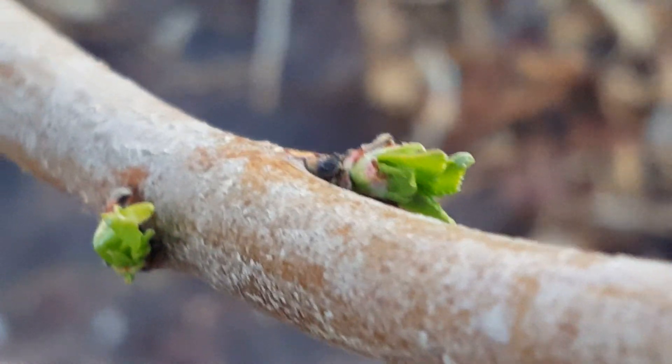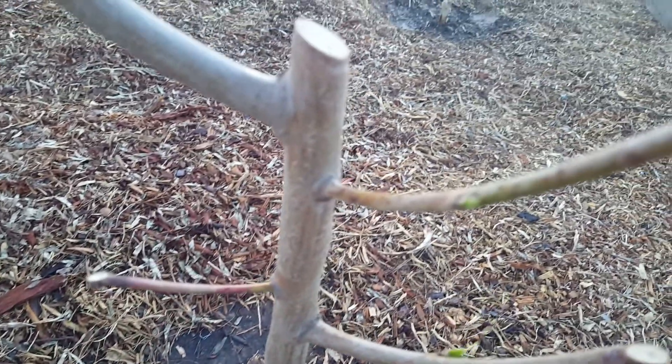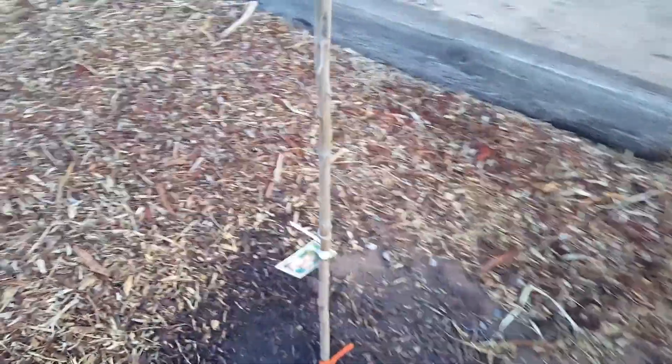Hey, this is Rick with Scottsdale Urban Farms and we are really excited about the growth that is happening — got more right here, and then we've got these two right here. We just did a feeding today, a banana feeding. I took a bunch of bananas, peels, the whole thing, took off the stickers. Not really happening on this one still, but still hope.